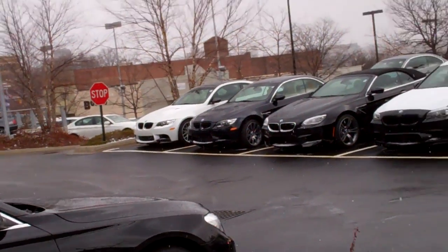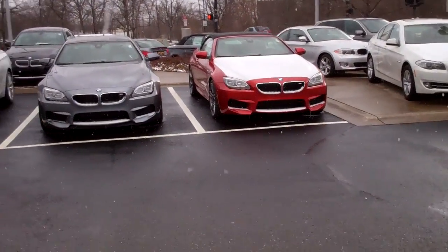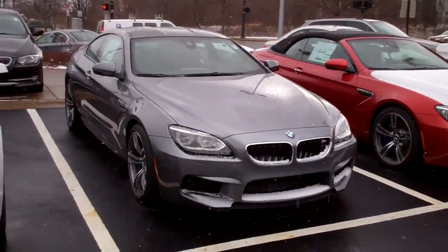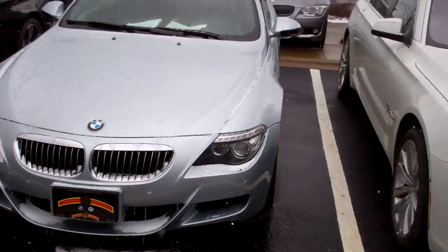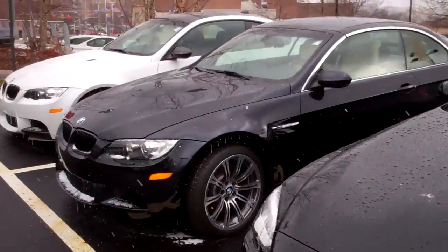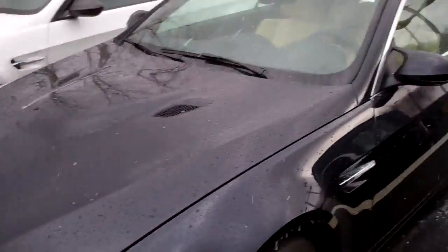And another M3. This would be a nice fun little garage — unfortunately they're all automatic transmissions. But there's the M6 coupe, the M5, and the two M3s. Very cool.